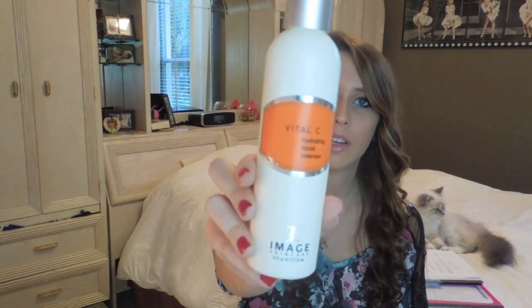My mom and I both use this Vital C Hydrating Facial Cleanser, which is from Image Skin Care. This is another high-end one — I will be showing you some more inexpensive alternatives. This also works great on my face. It smells really good; it's kind of an orangey, citrusy smell. It leaves your skin feeling really clean and really smooth and soft. So I like these two a lot — these are the two that I usually use.